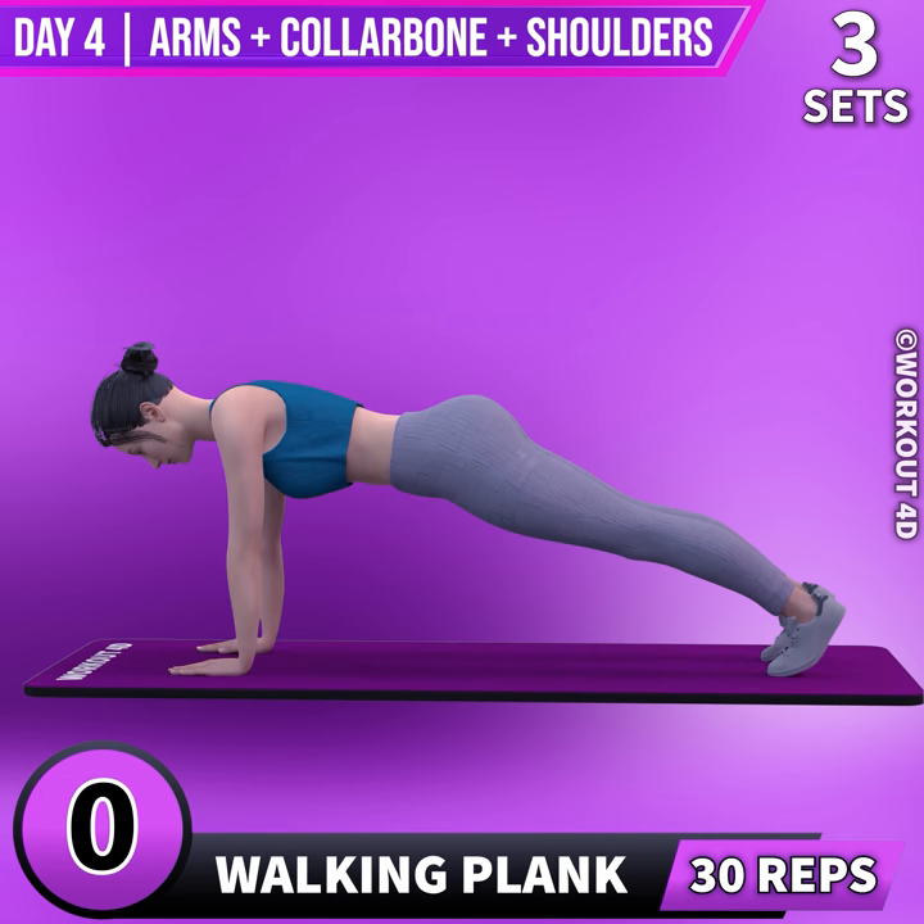Next exercise is walk and plank. In 3, 2, 1, go!